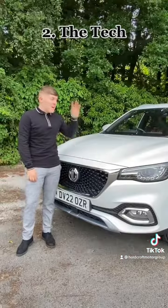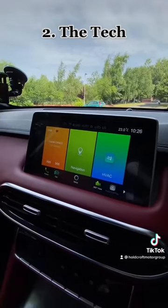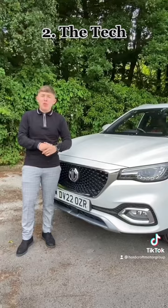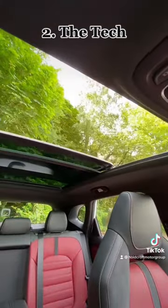Number two, the tech. The MG HS comes with an array of tech as standard, including its own infotainment system with built-in navigation, on top of Apple CarPlay and Android. You also have front and rear parking sensors and cameras, as well as a fully electric sunroof.